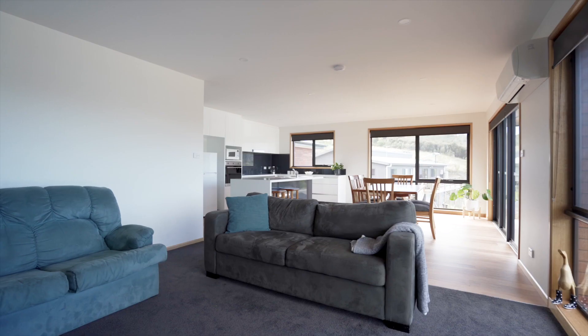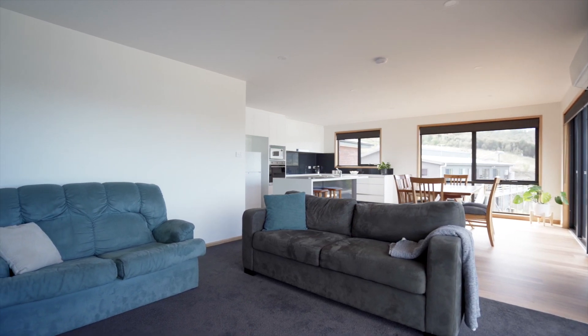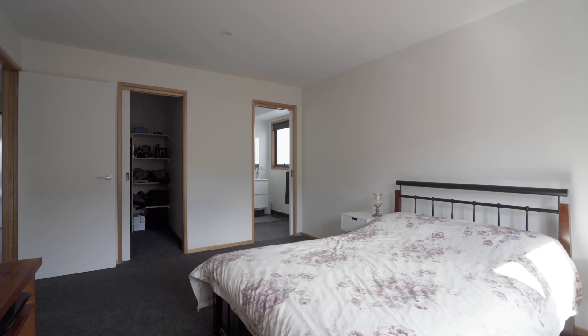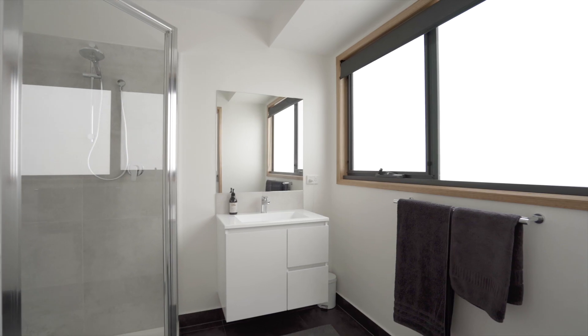This three-bedroom, two-bathroom home with a double garage and a good size yard is located in the popular suburb of Old Beach.